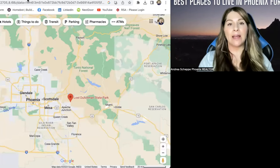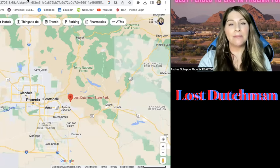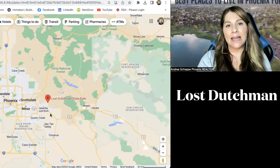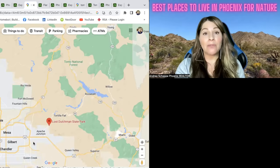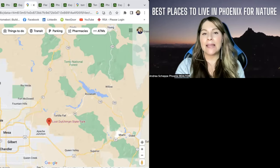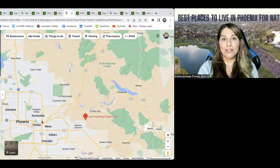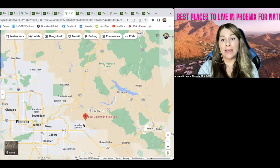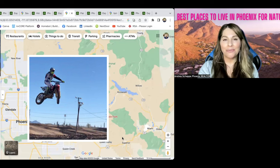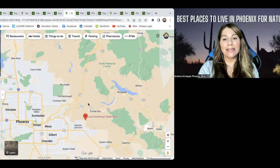The next place I want to talk about is Lost Dutchman State Park, out in East Mesa — technically in the Apache Junction area. This is by far one of my favorite places; it's so beautiful. If you like to do a lot of off-roading, have a side-by-side or a dirt bike, this area is probably going to be better than North Scottsdale or those centrally located places, because you can't do off-road vehicles at Camelback, Papago Park, or the zoo. But over here in East Mesa you can, and my husband rides motocross so him and his friends are always out in the East Valley riding dirt bikes and side-by-sides.